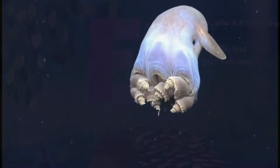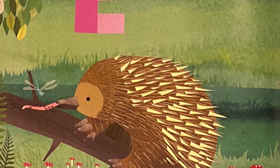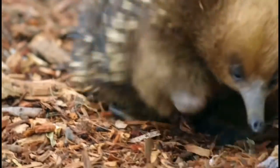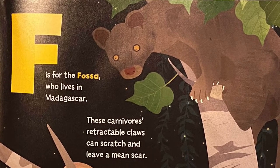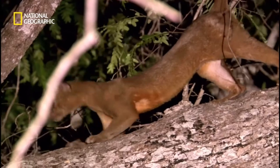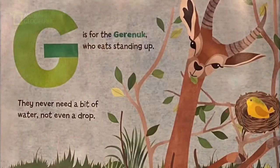E is for echidna, who is a monotreme — mammal, reptile, and marsupial; isn't that extreme? F is for the fossa, who lives in Madagascar. These carnivores' retractable claws can scratch and leave a mean scar.